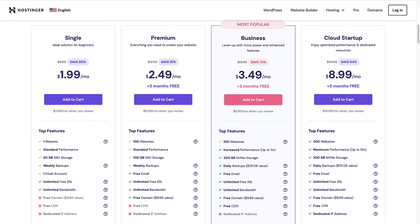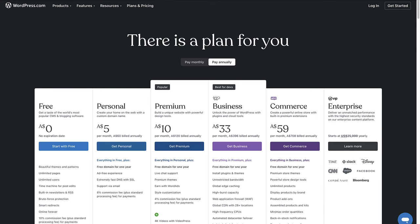So let's see all of this in action. If you visit a hosting provider, you will usually see different pricing plans with the relevant features and information that you need to make an informed decision.